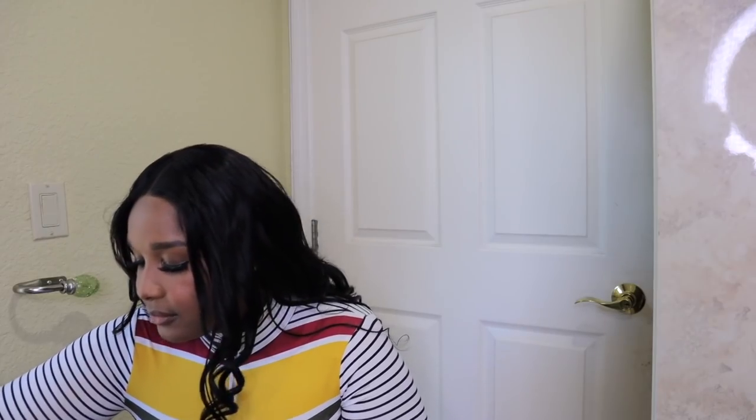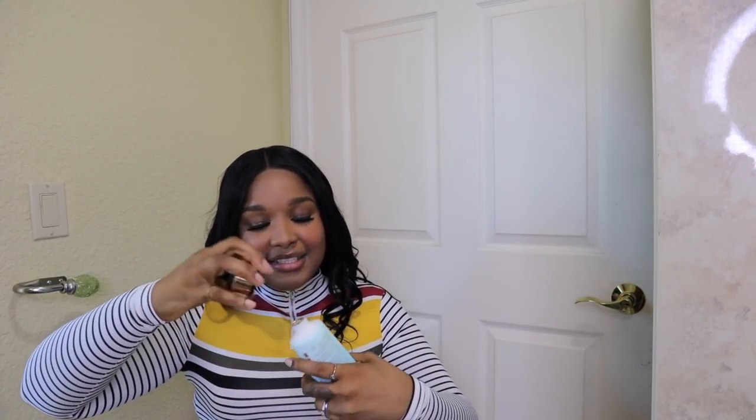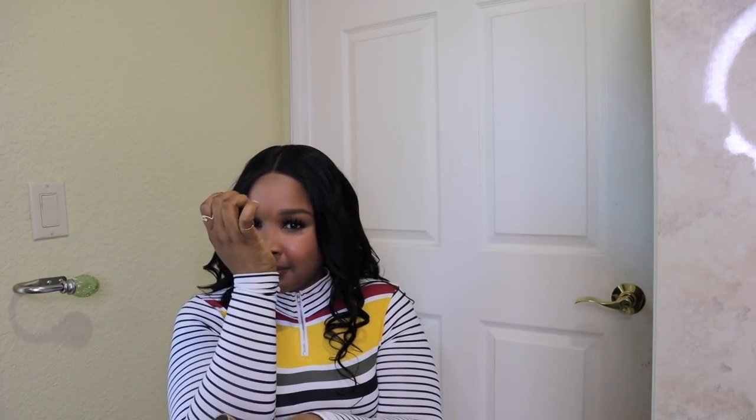Next up I have the Neon Lily lotion, and I got the body mist as well — I got the set. The lotion is Neon Lily — it's very florally, vibrant lily, day glow. I really like this lotion. It's very girly, vibrant, and very sweet.